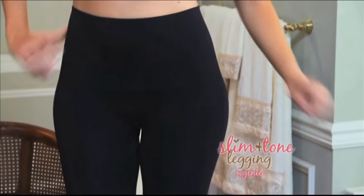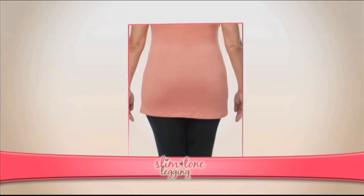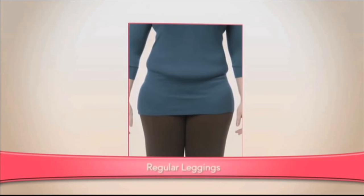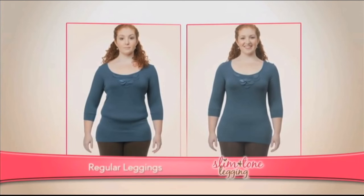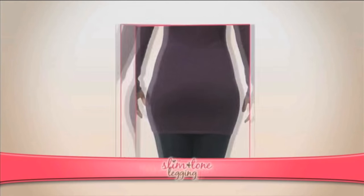Slim and Tone Leggings by Genie are different. See the way every bump gets magnified in her old leggings? But with Slim and Tone Leggings, she's smooth and sleek. Traditional leggings are too tight in the waist, creating a muffin top. But the slenderizing high waist of Slim and Tone Leggings trims her waist, tightens her belly, creating a beautiful hourglass silhouette. The cellulite disappears like magic.